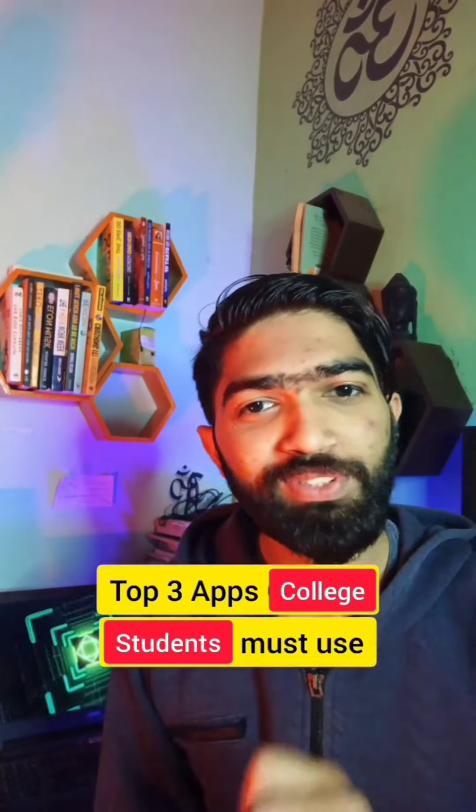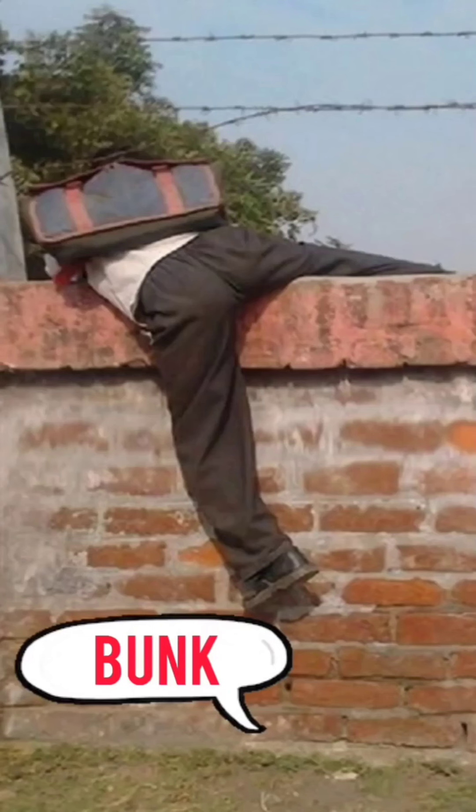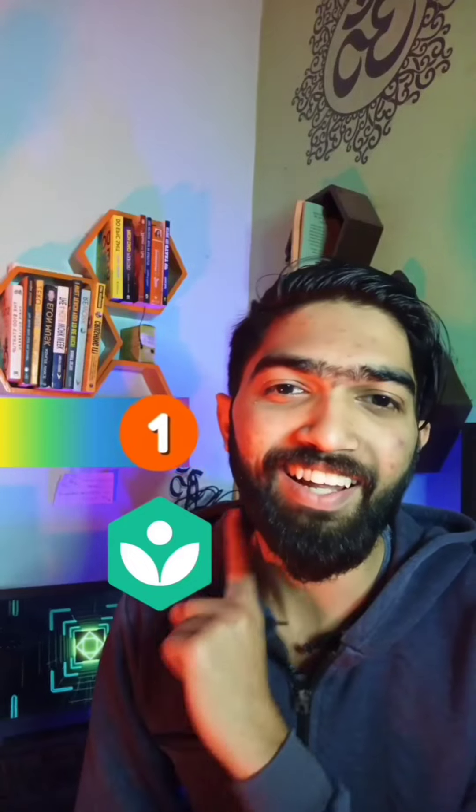Top 3 apps every college student must use. On 3rd, Attendance Manager — this will help you maintain 75% attendance and also tells you how many classes you can bunk. On 2nd, Graphing Calculator — this app is especially made for college students for various types of calculations. And on 1st, Khan Academy.